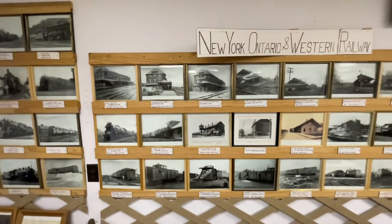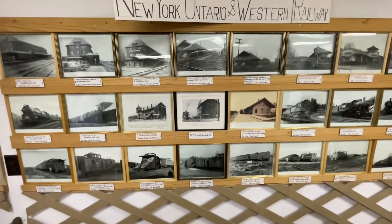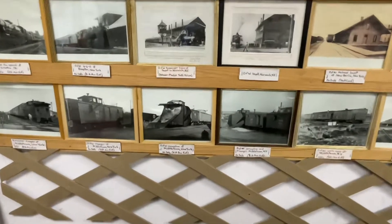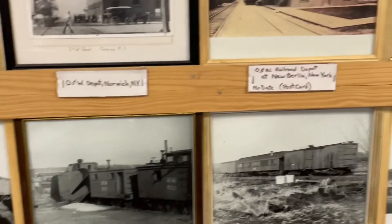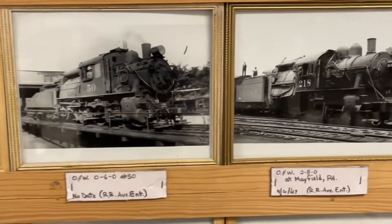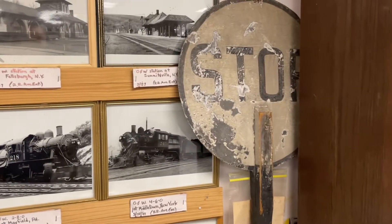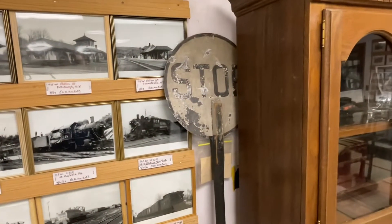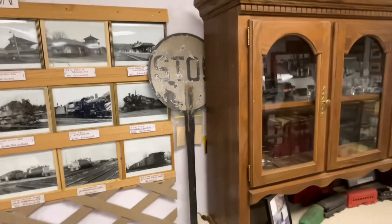And then we have pictures of the New York Ontario Western Railway — some really interesting photographs like their snowplow and their Camelbacks. There's an old stop sign; I think they used those with guys at the crossing. The crossing tracks would come out and say 'stop' when a train was coming.